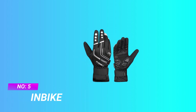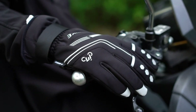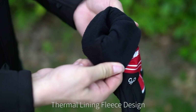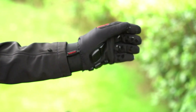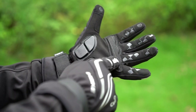Number 5: InBike Road Cycle Gloves. Ultra thermal and windproof: fleece lining and lengthened wrist hook-and-loop fastener tightly keep wind outside and lock warmth inside. Gel padded gloves: three-piece gel pads and superfine palm fabric, breathable and shock absorbing while biking.